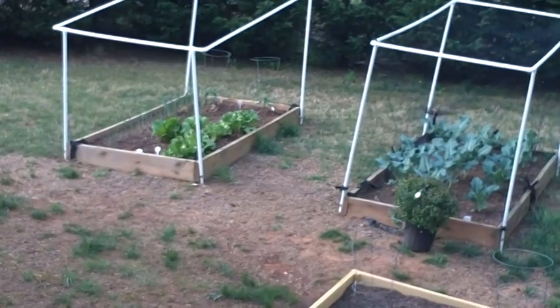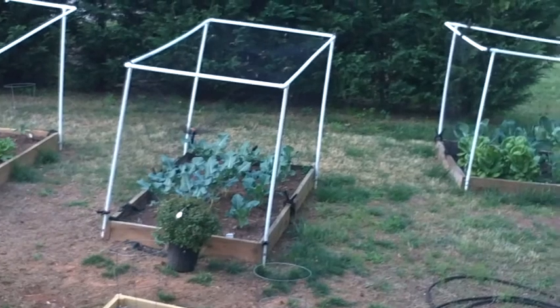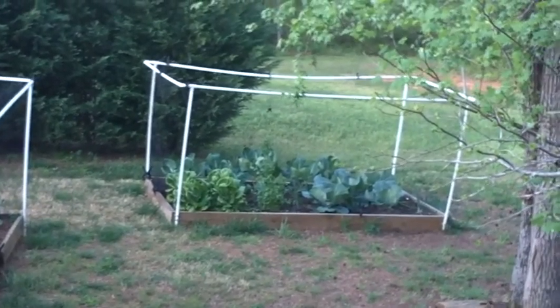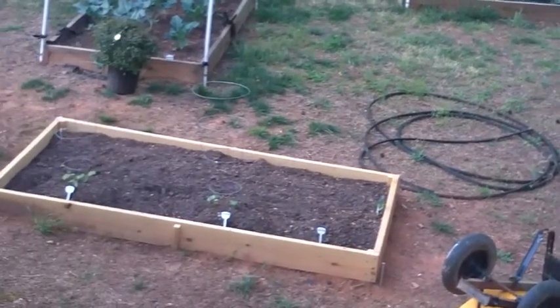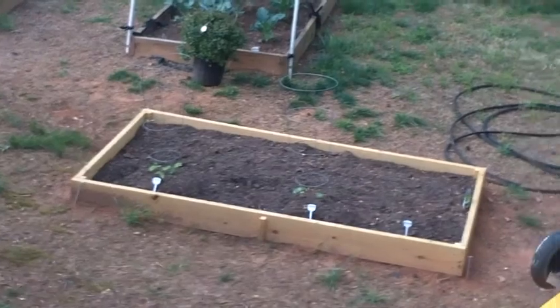Today is April 12th. You're looking at our beds and they're doing very, very well. Look at the lettuce and the cilantro and the cabbage and the cauliflower and the broccoli. Got some squash down here in this small bed. Our okra didn't survive because the ground was too cold.